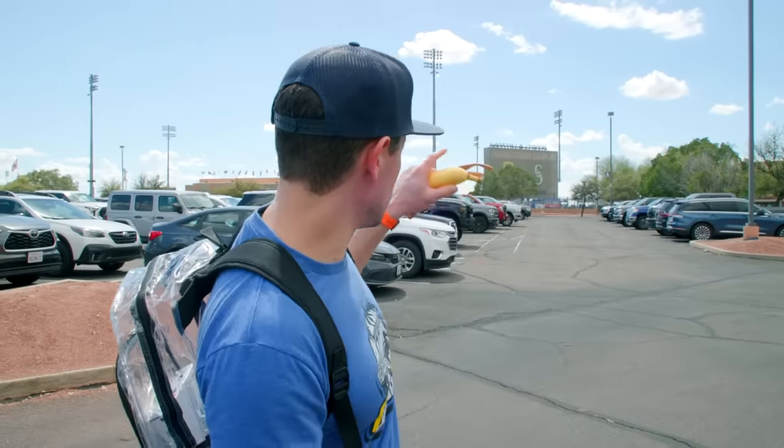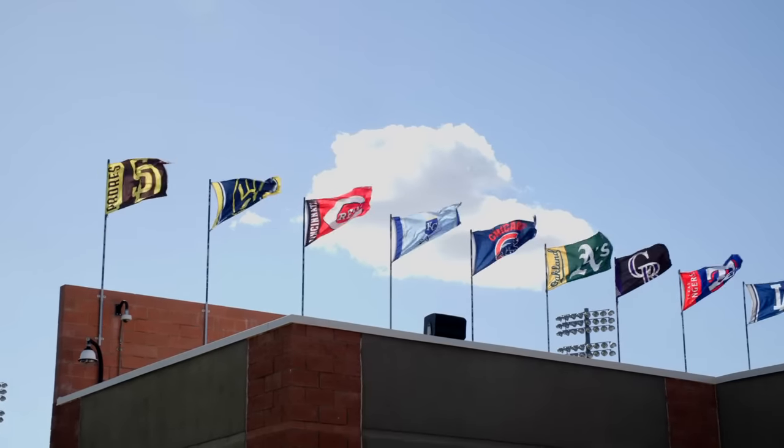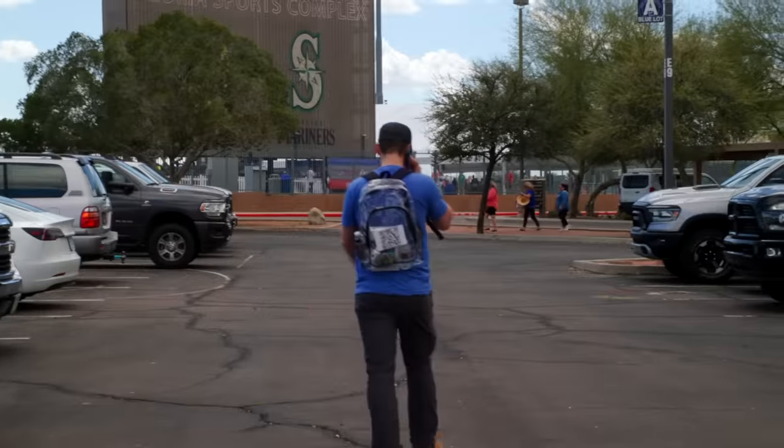We are here outside the Mariners and Padres Peoria Sports Complex where they have all their spring training games. We're going to go see the Padres and the Royals play. I'm super excited — I've never seen the Royals play spring training outside of their own field in Surprise, so go check it out.